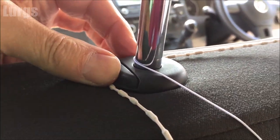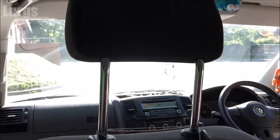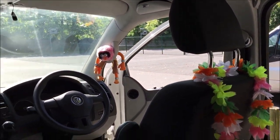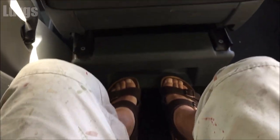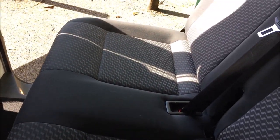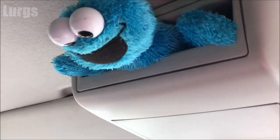Also got adjustable headrests which go up and down. Sitting on the back seat here — I'm not particularly tall, about average height — and you've got so much space. Even if you were nearly seven foot you'd have plenty of space in the back. There's a little storage compartment up here for sunglasses or a phone, but I just store the Cookie Monster up there because that's the way I roll.